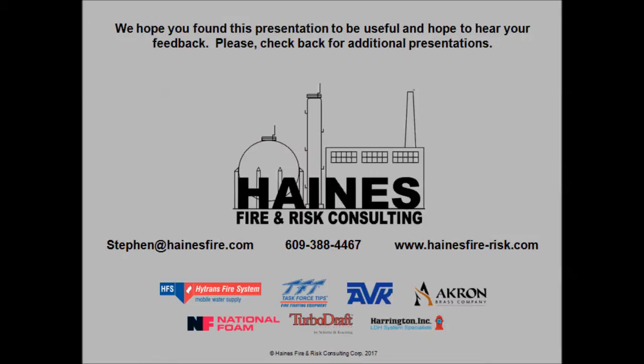This is going to wrap up Section 5A, which is focused on concentrated water tactics with the first arriving engine. In 5B, we're going to move on to the second and later arriving apparatus. I hope you tune in, and I hope you found the first section here to be useful and helpful. Take care.